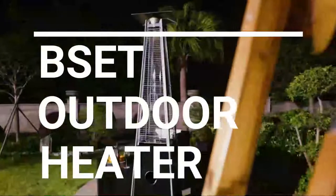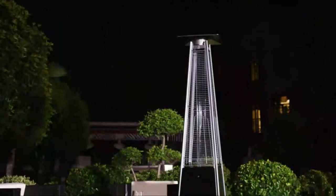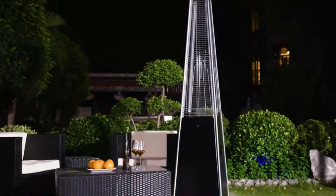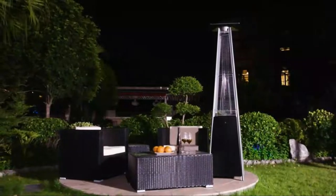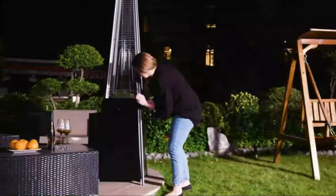In this video we break down the top 5 best outdoor heaters you can buy right now. We made this list based on performance, features of the product, value for money, manufacturer's reputation and most importantly actual user feedback. So if you choose from this list, you can be rest assured that you are buying the best outdoor heater on the market this year.